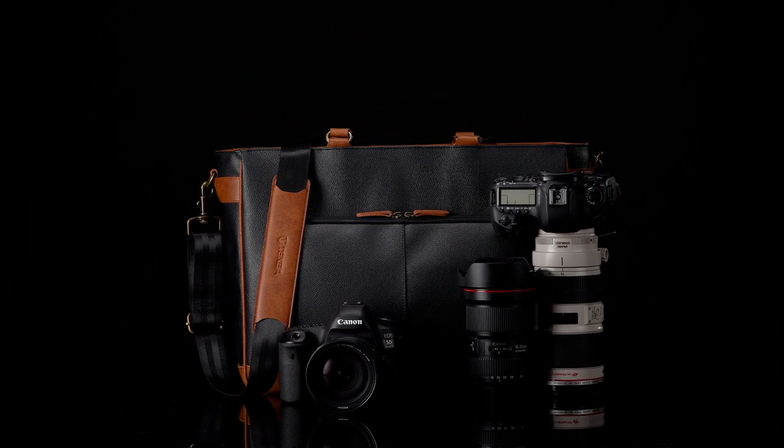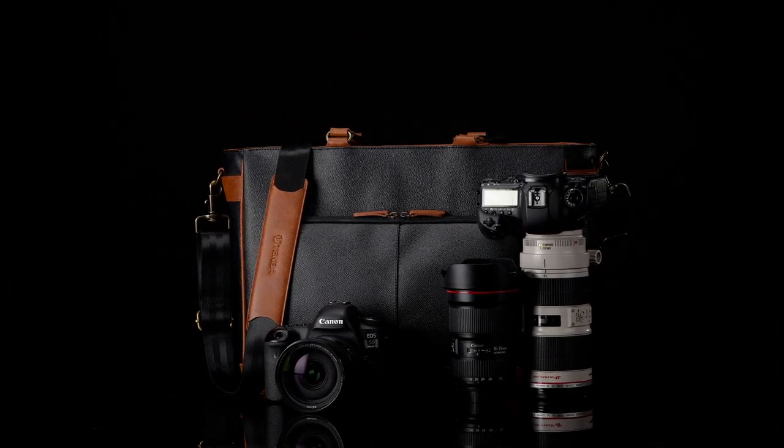Finally, the tote meets the strictest airline carry-on requirements for any flight in the world, and it will even fit under the seat of most planes. For the best combination of speed and style, check out the Sue Bryce Tote.